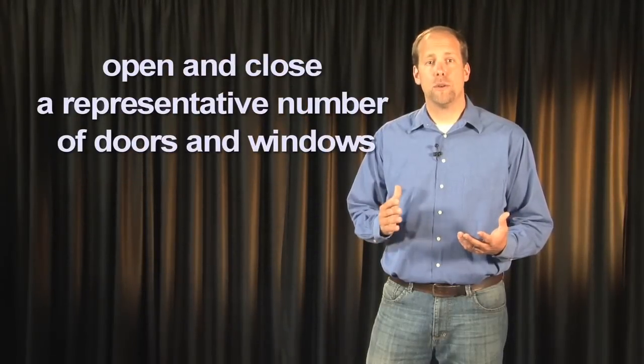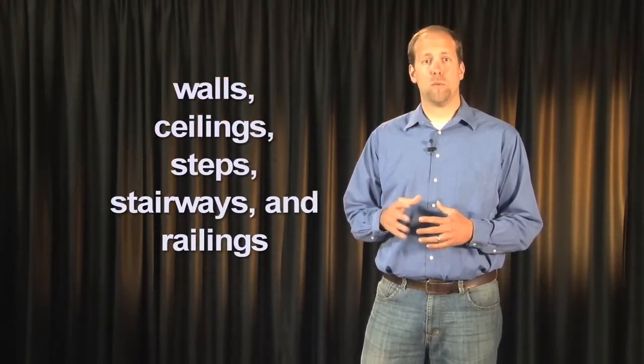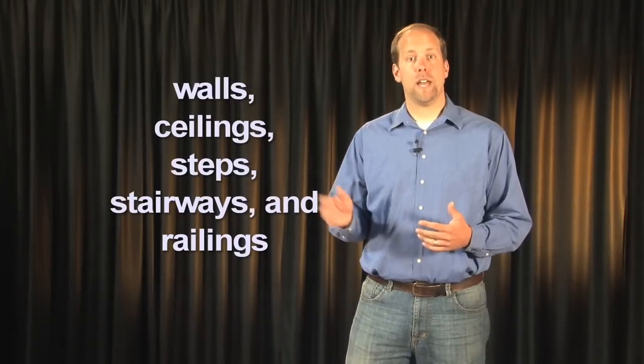The inspector shall open and close a representative number of doors and windows. The inspector shall inspect the walls, ceilings, steps, stairways, and railings. You shall inspect the garage doors and garage door openers by operating by remote if available. You shall inspect and report as in need of repair any installed electronic sensors that are not operable or not installed at proper heights. An inspector is not required to inspect paint, wallpaper, window treatments, or finish treatments. You are not required to move furniture, stored items, or any coverings such as carpets or rugs in order to inspect the concealed floor structure. You are not required to move drop ceiling tiles.